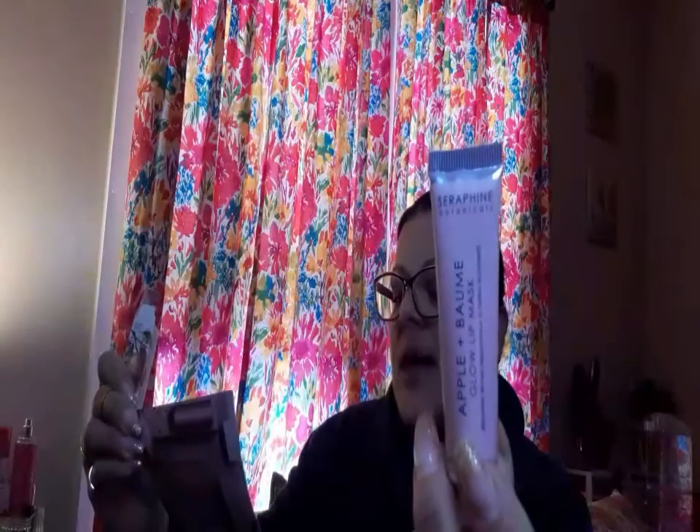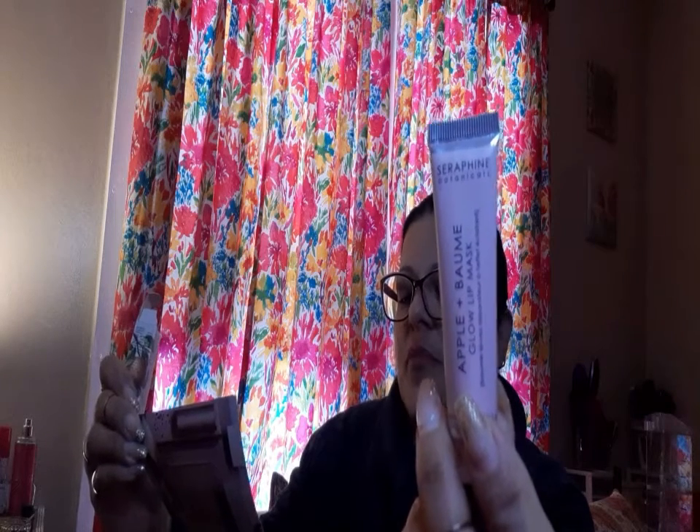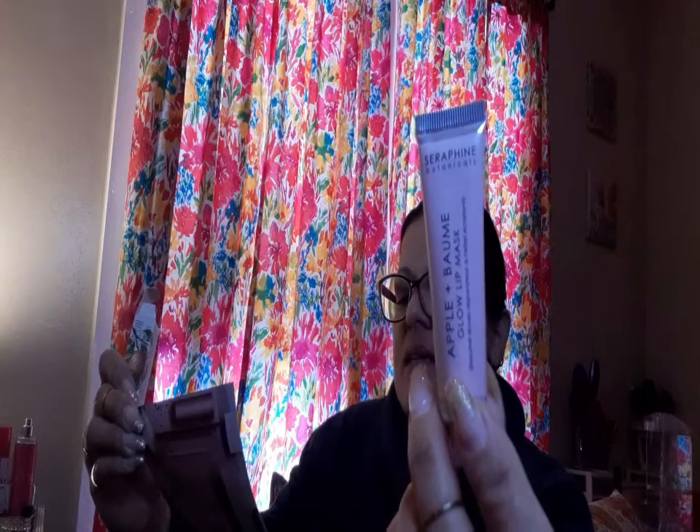It says boost hydration and glow with this protective lip mask. Formulated with shea butter, apricot, plus jojoba and rosehip oils that work synergistically to keep lips chap-free, soothed, and plump all at once. It's made with green apple and pineapple extract to help rid lips of unsightly dead skin cells and fine lines. That was a lot of words.